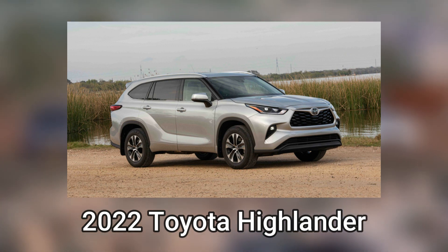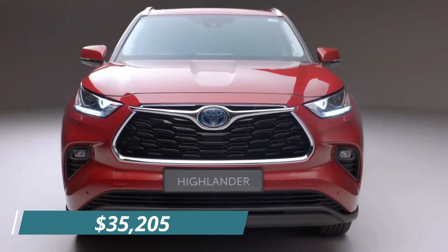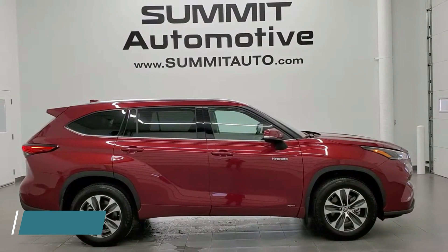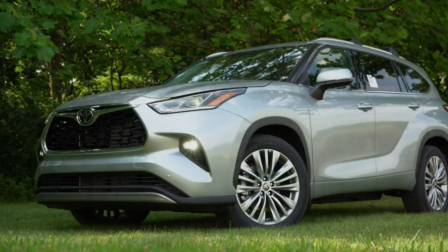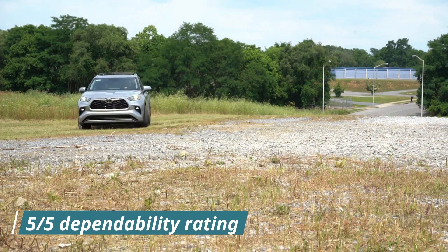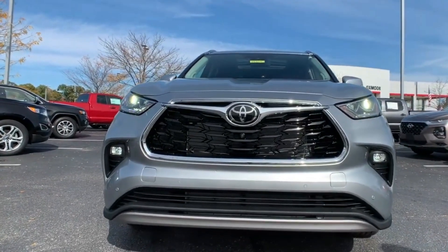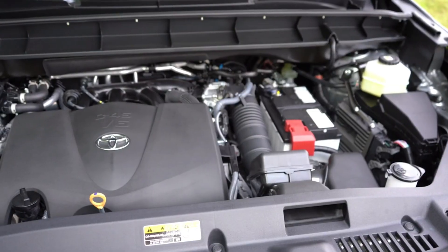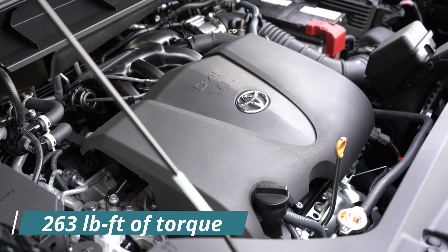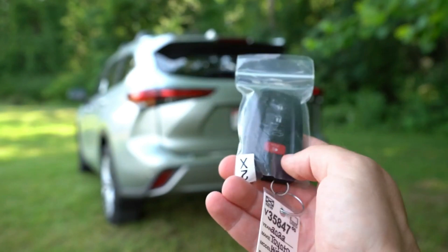Number 2: 2022 Toyota Highlander — Score 88. The 2022 Toyota Highlander has a starting price of $35,205 and ranks second among the SUVs that Consumer Reports recommends with an overall score of 88. That's made possible by an 86 out of 100 road test rating and an excellent 5 out of 5 dependability rating. The Highlander receives a 4 out of 5 rating from owners. For the starting price, you receive a 3.5-liter V6 engine with 295 horsepower and 263 pound-feet of torque, an 8-inch infotainment screen, remote keyless entry, and LED headlights.